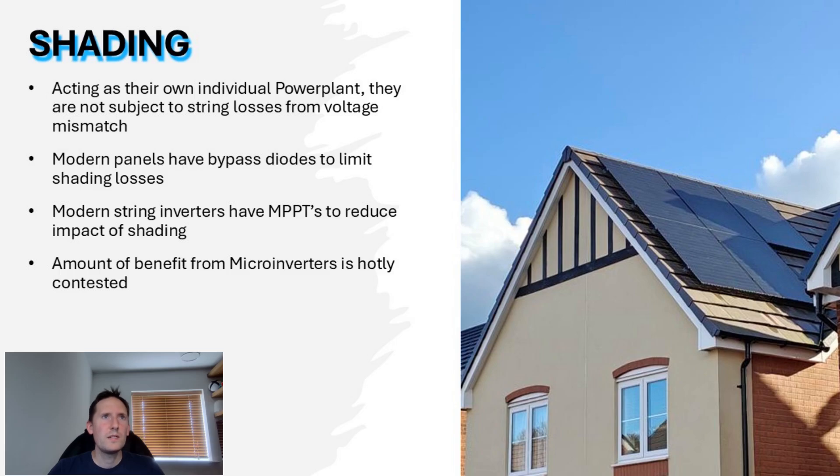The most obvious upside to micro-inverters is their ability to combat the effects of shading. Operating as their own individual power plant means the output is completely reflective of that individual panel. String inverters have MPPTs — maximum power point trackers — which optimise the electrical load across the string to achieve the best possible output. But there will be some efficiency losses if there are largely mismatched voltages between the panels within the string.